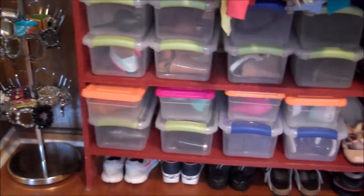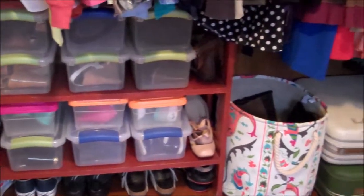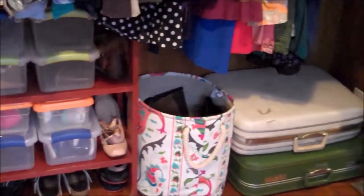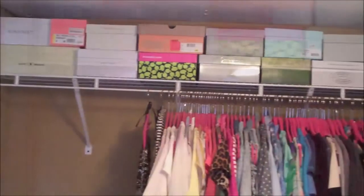I used a vintage bookshelf and plastic containers to help organize this group of shoes. As for the rest of my shoes, I kept the boxes in which I bought them and displayed them on the shelf above, like you would see in a boutique.